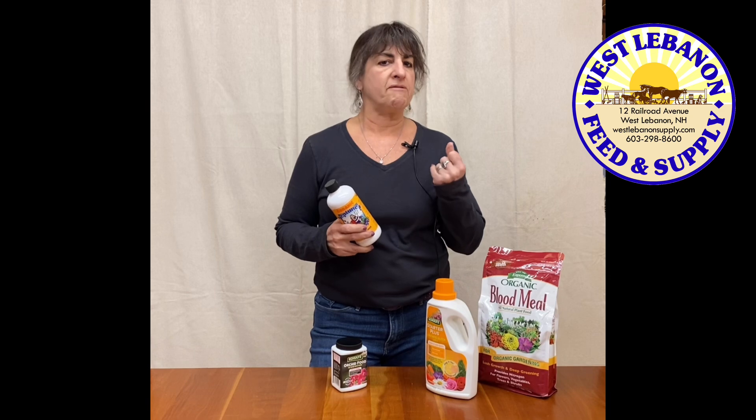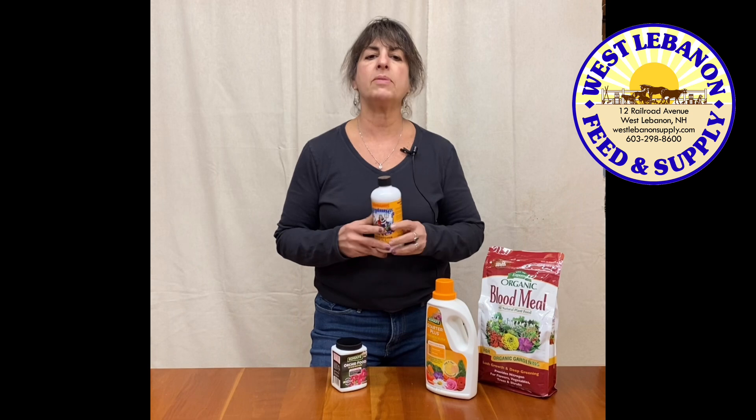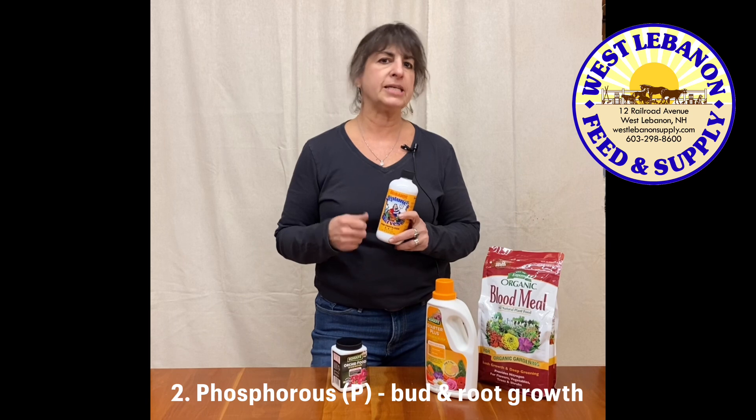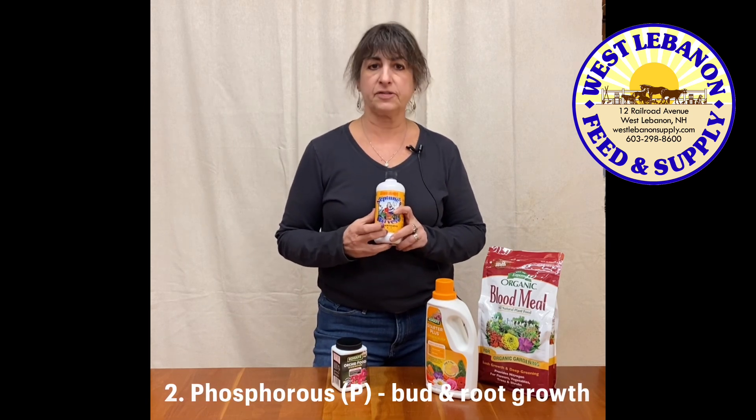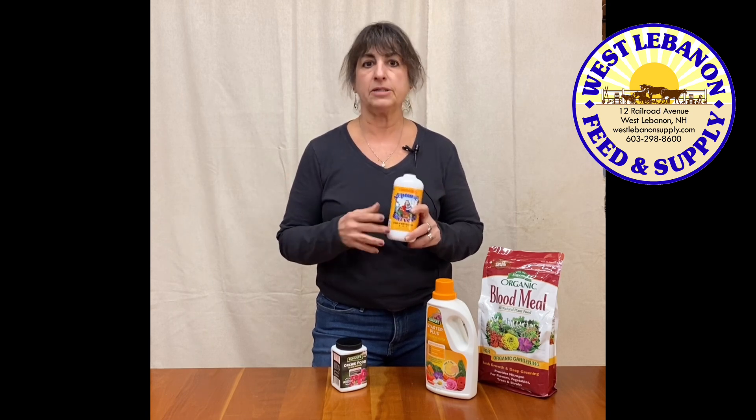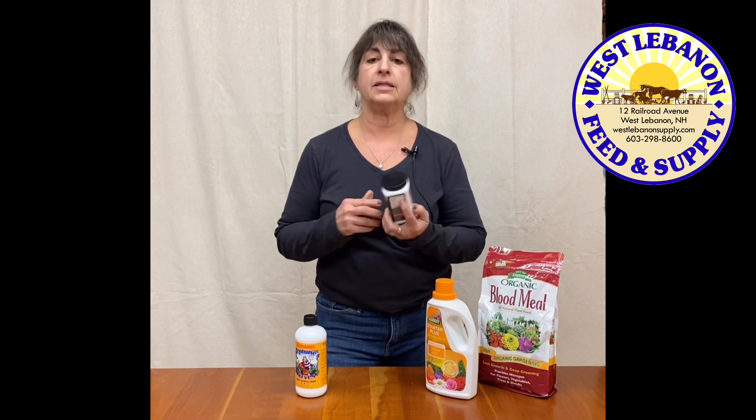If you're looking for a lot of budding and a lot of flowers and a really strong root system, that's what the phosphorus does. So if you're looking for tomatoes, peppers, anything that you want to bud, then you want to go with a higher phosphorus — flowers, buds. Like with orchids, orchids are really all about the flower, so you want to go with a high phosphorus. You'll see that this orchid food is actually 20-20-15.